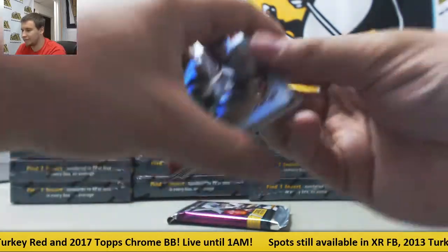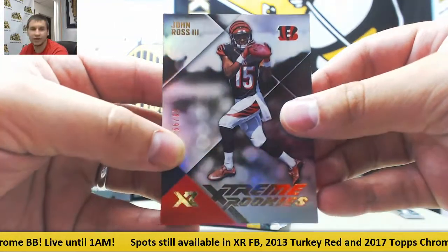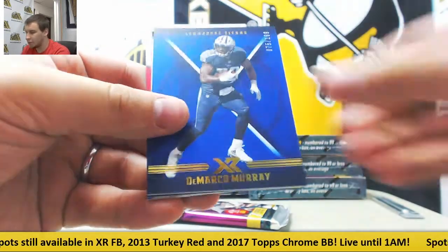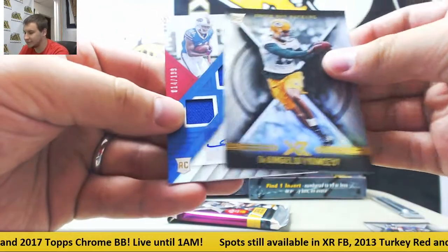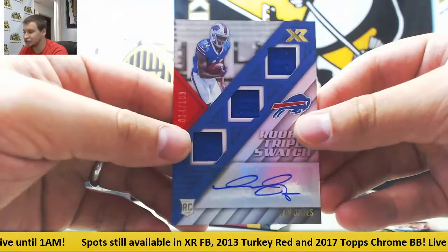For the Bengals to 99 — John Ross, Extreme Rookies. To 299, Odell Beckham, and to 199, DeMarco Murray. Base of Matthew Stafford, Sanders, and Yancey. Triple jersey auto for the Bills, 14 of 199 — Zay Jones.